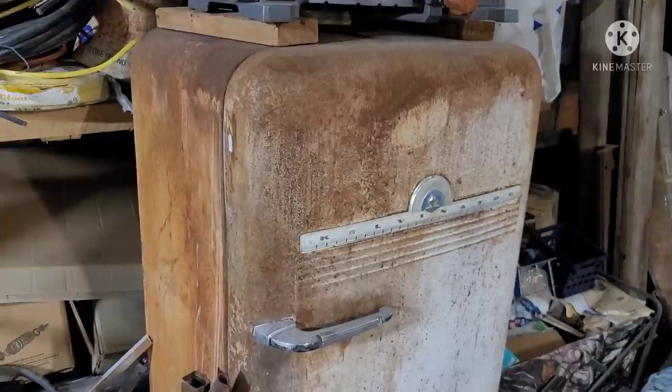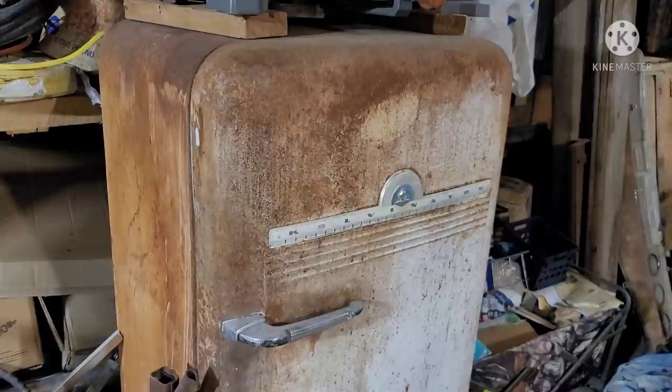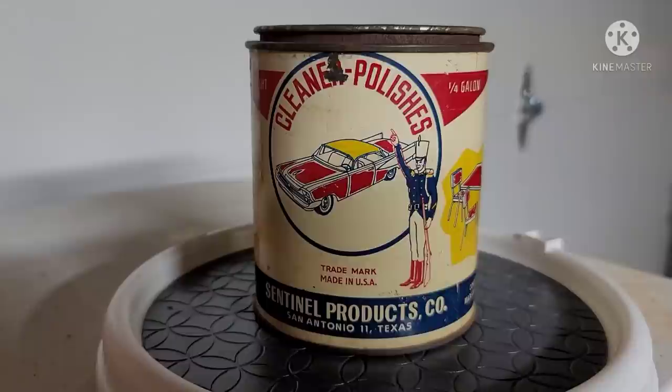If you're wondering what the noise is outside, that's the cicadas. Don't know what a cicada is? It's a small portable device that converts tree sap into ambient noise. Gonna take a quick moment here to remind you that if your fridge is looking a little dull, a cleaner polish will have it looking like brand new again.